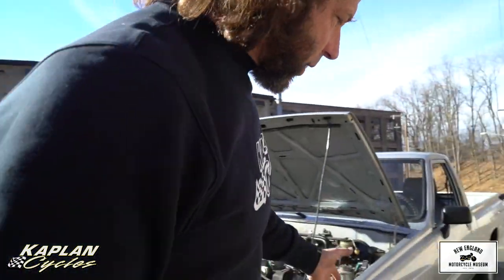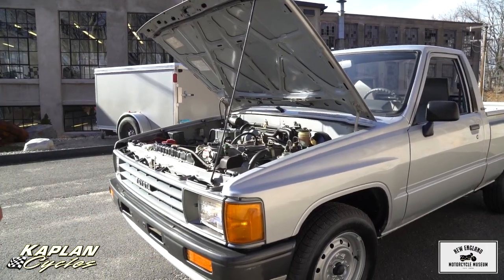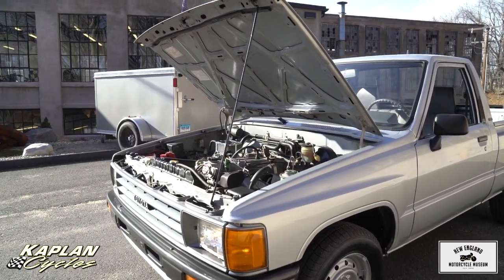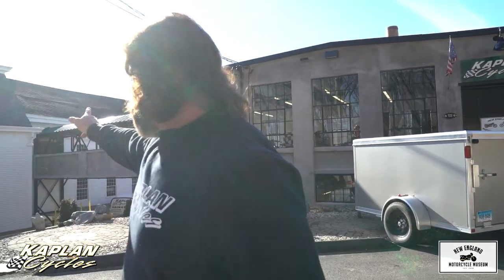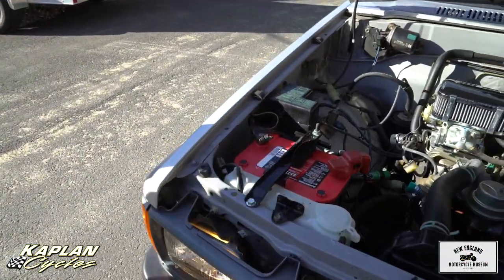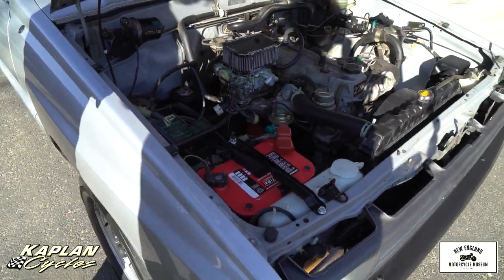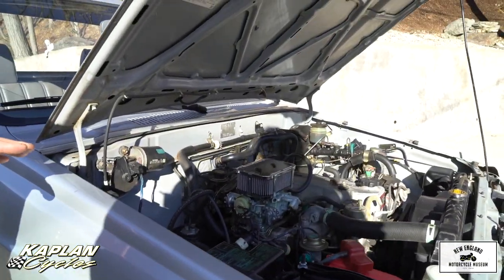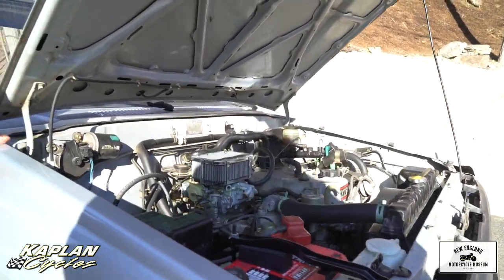I spent close to $1,000 just getting the carburetor totally dialed in. It has a brand-new set of $600 Michelin tires, we spent $200 powder-coating the wheels, and I put the top-of-the-line Optima battery in it. I really don't want to sell this truck, but we're two weeks away from finishing that big building — we spent over $6 million on it and I'm broke. I need to sell some of my prized possessions. These trucks are absolutely bulletproof. This truck is an '87, it's 31 years old, and will absolutely last another 30 years.